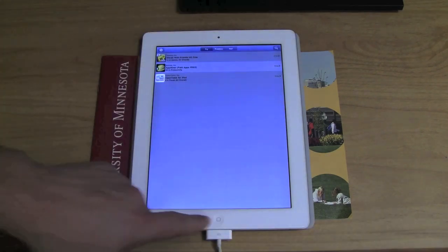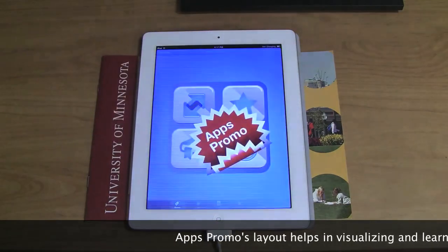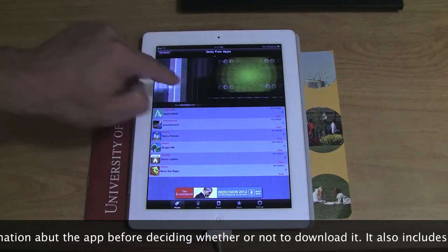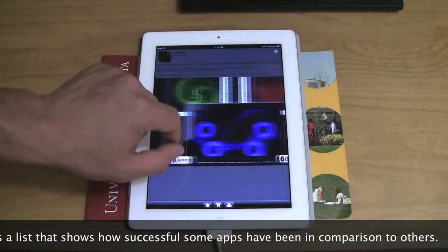I'm young — I'm 26. People that grow up today — playing games is not uncommon. Try to find things that are interesting. These are some other app-finder apps. Go back in the video and look at the titles of them.